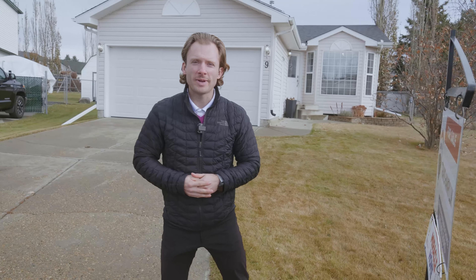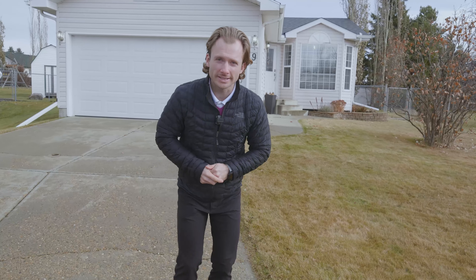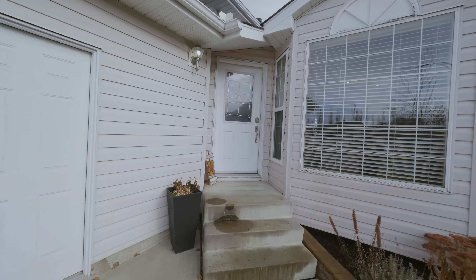Hello everybody, Travis Harlick here with RE-MAX Preferred Choice, your hometown expert. Today I'm standing out front of my incredible listing located at number nine Heritage Point in Stony Plain, Alberta. I'm here to share with you the top three reasons why you're going to love owning this home.